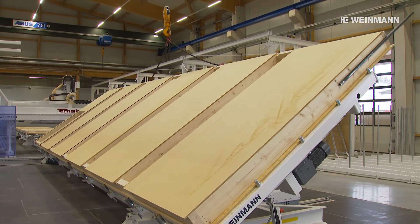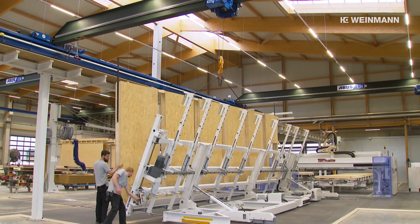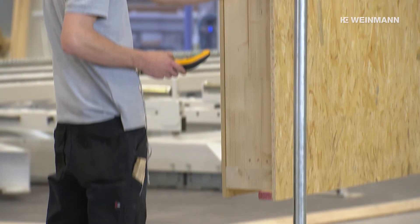Managing Director Josef Terhalle is very satisfied with the new workflows. Firstly, we gained enormously in terms of speed. We can add more value here in the factory. We can insulate. We can deliver the walls in a much higher degree of prefabrication and a very exact fit.